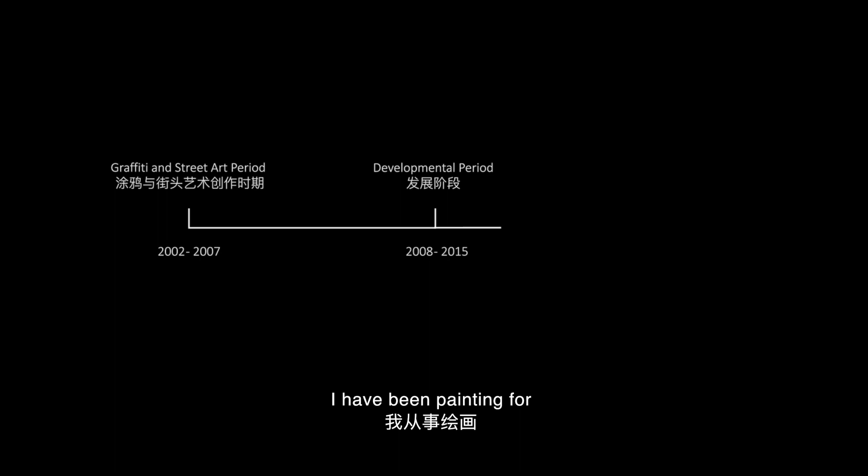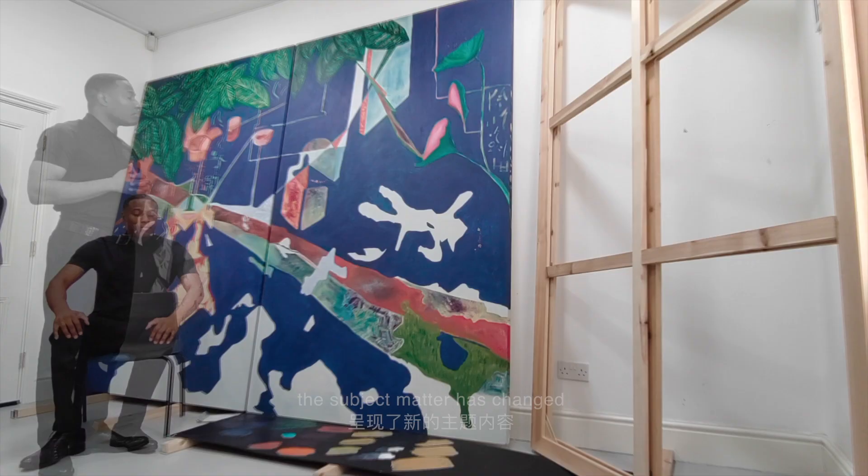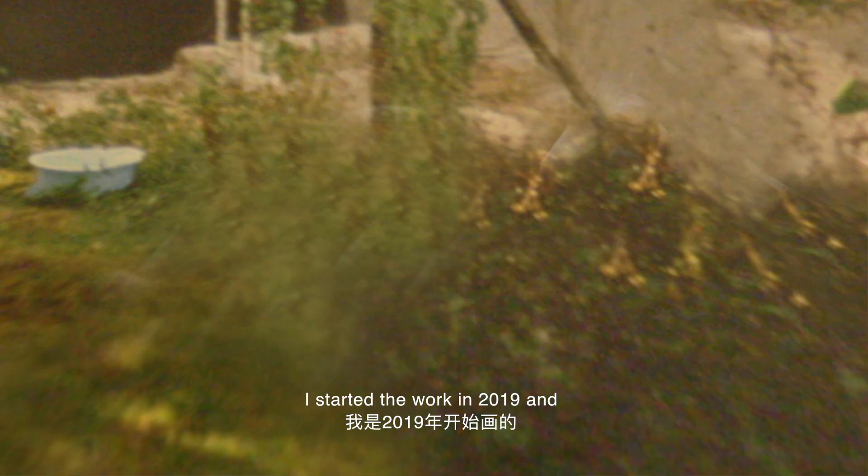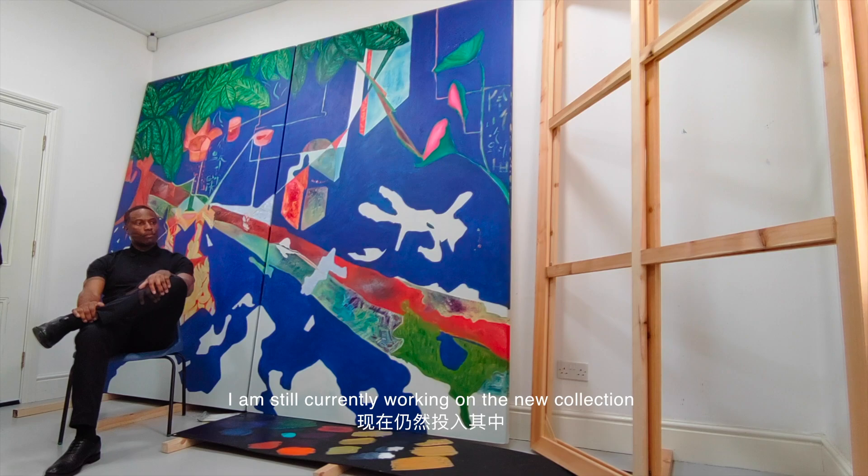For the new series of paintings, the subject matter has changed. It's a new body of work that is inspired by old photographs of my mother in Jamaica. I started the work in 2019 and I'm still currently working on the new collection.